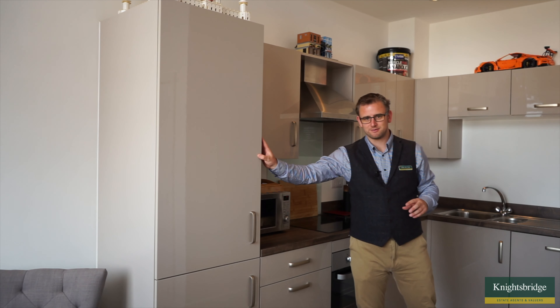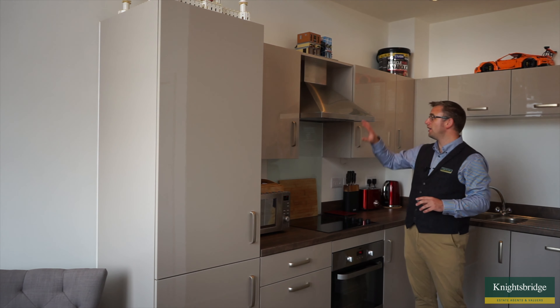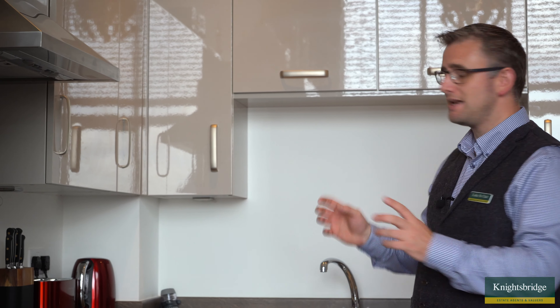Tucked around the corner in this lounge dining space is this beautiful contemporary kitchen where we've got high gloss units, an integrated fridge freezer, a Neff electric oven, induction hob with filter hood directly over. Not forgetting, the plumbing for the washing machine is actually downstairs as mentioned earlier, but we do have plumbing readily available if you'd like to put a dishwasher in — ideally in that position. It really is a great, modern space and I'm sure you can see yourself cooking on an evening and chilling out.